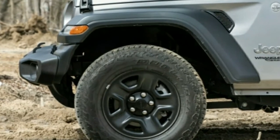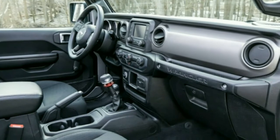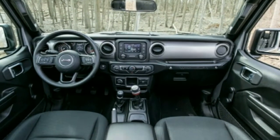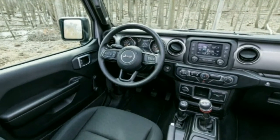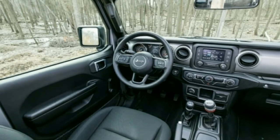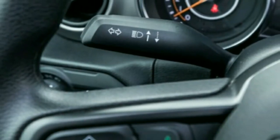Wranglers have never excelled in on-road ride and handling, and the JL continues to wrestle with the inherent dynamic acts of a short, stiffly sprung vehicle with live axles and a high center of gravity. The 0.69g the Wrangler JL pulled on our 300-foot skid pad is unremarkable, but what that number doesn't tell you is how significantly its conduct has improved in terms of neighborhood responsiveness and highway stability. Turn the wheel and the vehicle reacts with the enthusiastic response of an Olympic shot-putter after two beers.